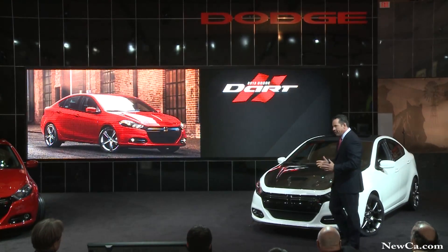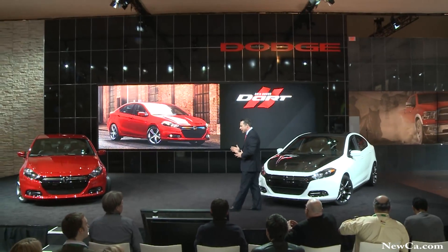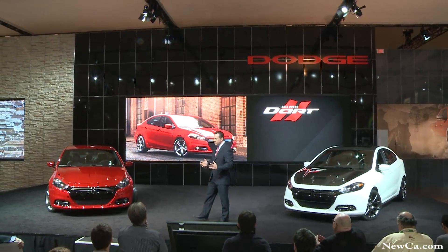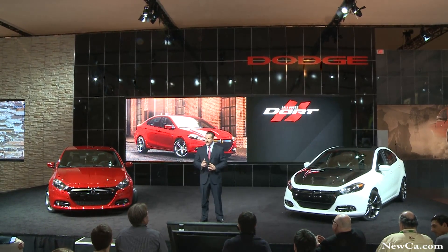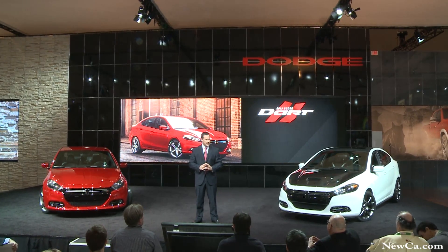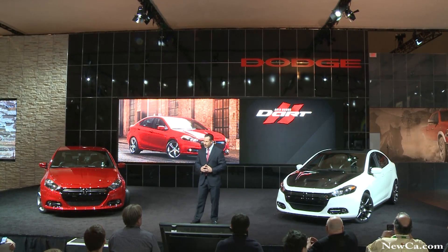So there you have it. We started with a clean slate, leveraging the world-class architecture of Alfa Romeo, and then infused it with Dodge passion and design. All-new powertrains and levels of sophistication and safety never before found in a compact car.